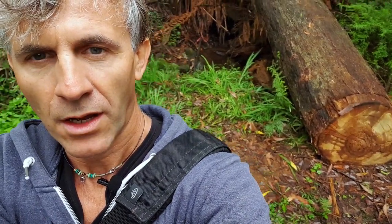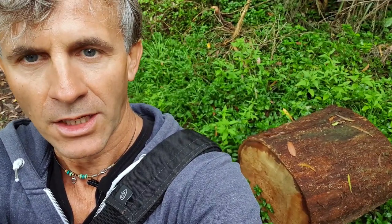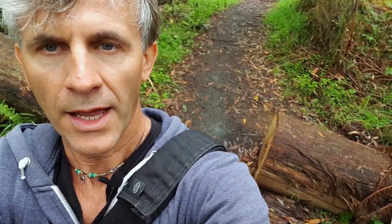Since my last walk here, you can see a big tree crashed down on the footpath. The national park is well looked after — you can see a small piece has been cut off so you can still walk through and get to the waterfalls.